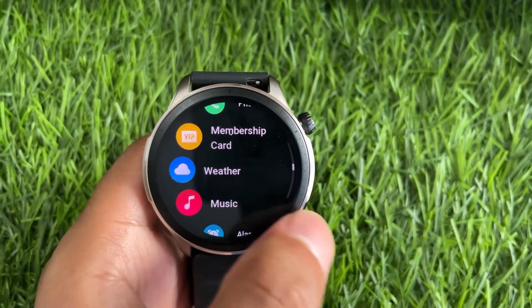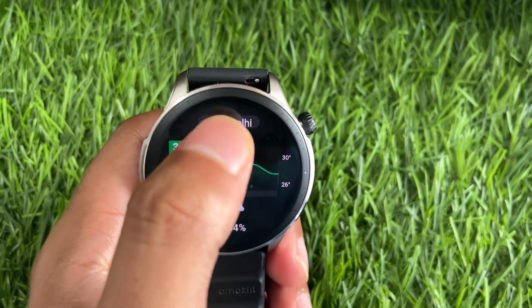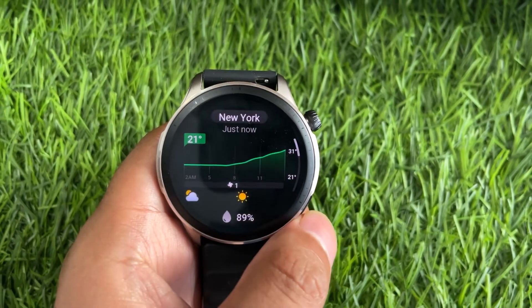Now check the weather on your Amazfit watch. Click the side button to access the menu and select Weather. You will see weather information according to your city. Tap on the city name to change your city.